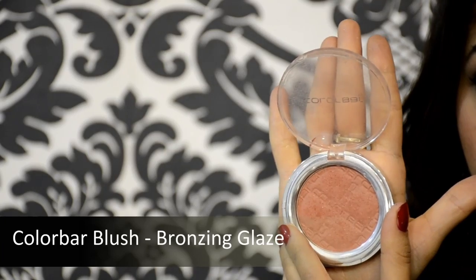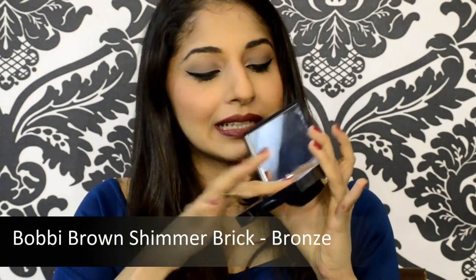On my cheeks I'm using the bronzing glaze — this is a blush from Colorbar — applying it on the apples and cheekbones. Then I'm using the highlighter from Bobbi Brown, the same shimmer brick, using my index finger in circular motions on the cheekbone. It looks so beautiful!